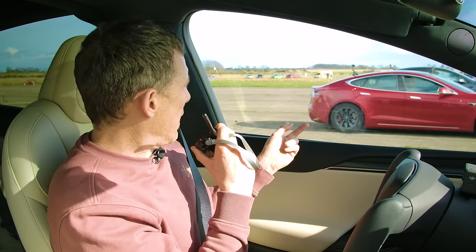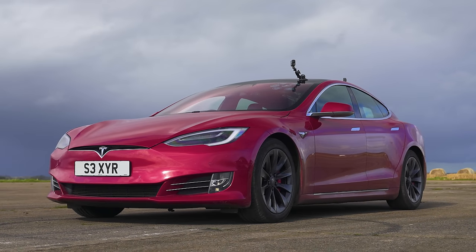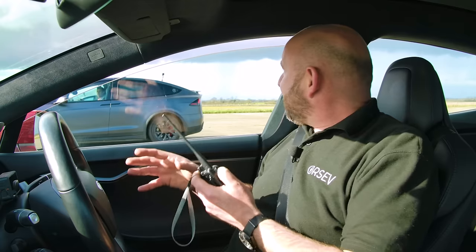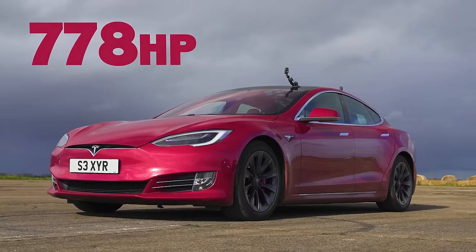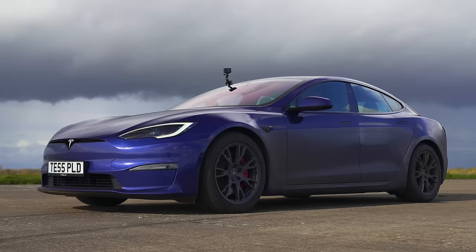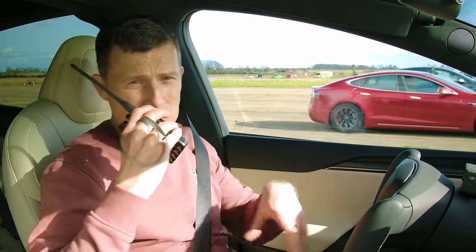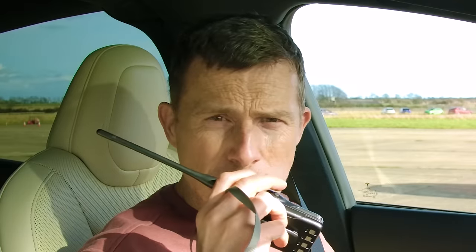In the middle is the Model S Raven — a dual motor performance model from 2019/2020, the last of the right-hand drives. It has two electric motors, 778 horsepower, and 1,140 newton metres of torque. The new plaids have moved to a tri-motor setup, bringing a huge increase in performance and torque.